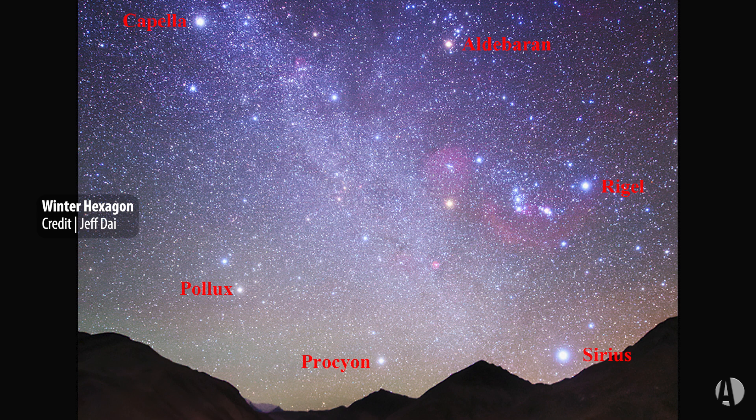Specifically, the stars are Rigel, Aldebaran, Capella, Pollux, Procyon, and the brightest star in the sky, Sirius. Exploring these stars with binoculars or a Celestron telescope will be an interesting adventure to contrast colors and brightnesses.